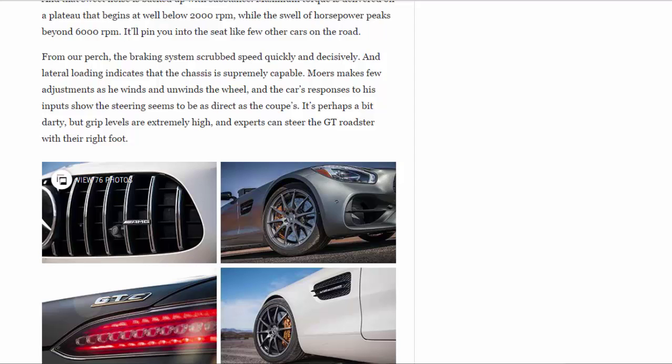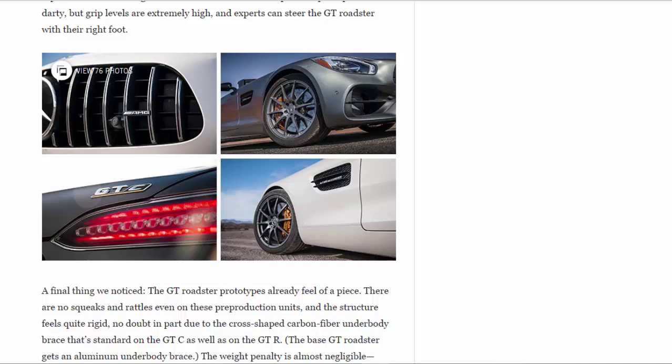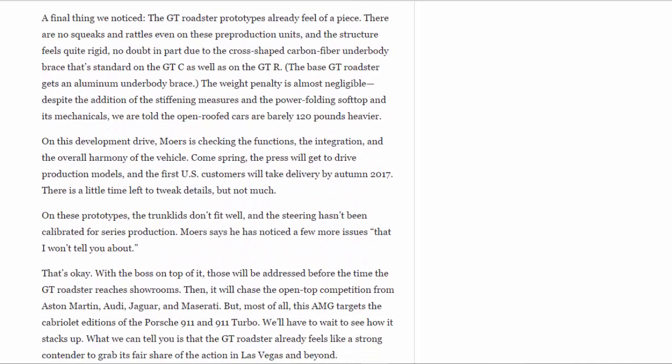The GT Roadster prototypes already feel of a piece — there are no squeaks and rattles even on these pre-production units, and the structure feels quite rigid, no doubt in part due to the cross-shaped carbon fiber underbody brace that's standard on the GT C as well as the GT R. The base GT Roadster gets an aluminum underbody brace. Despite the stiffening measures and the power-folding soft top and its mechanicals, the open-roofed cars are barely 120 pounds heavier.